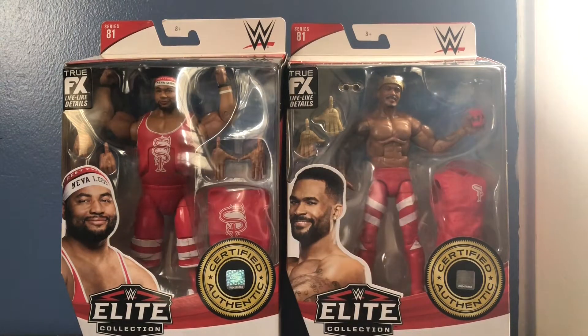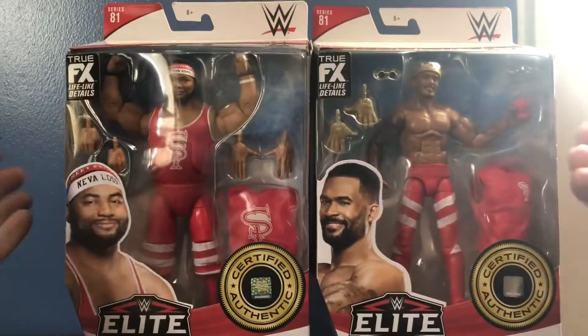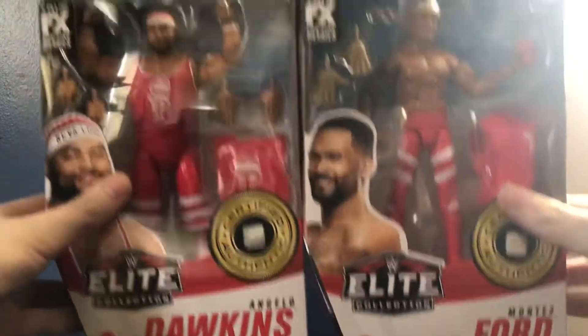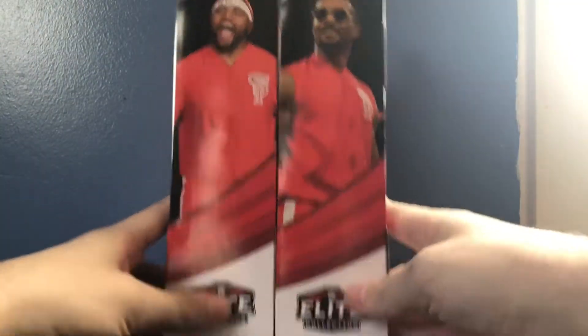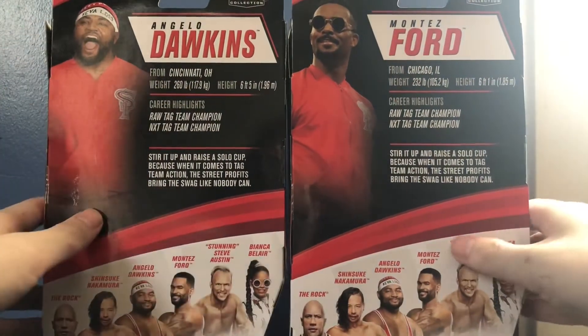Before I take out the figures, let me go over the packaging first. Each box is pretty much the same, so I'm not going to go too deep into it. Of course, you got pictures of them on the front. This is also my first opportunity to talk about the new packaging — they put the certified authenticity badge on the front, which I think is actually pretty cool. The name's on the front, Series 81 at the top, pictures of them on the side and in their outfits. The back has the same bio but different stats, so you can pause to read.